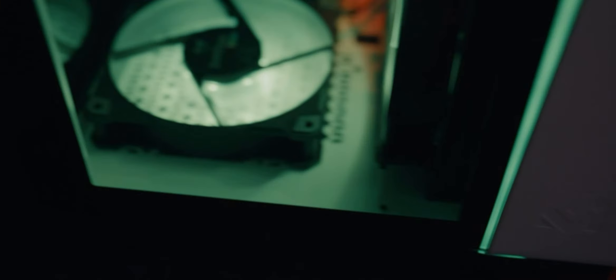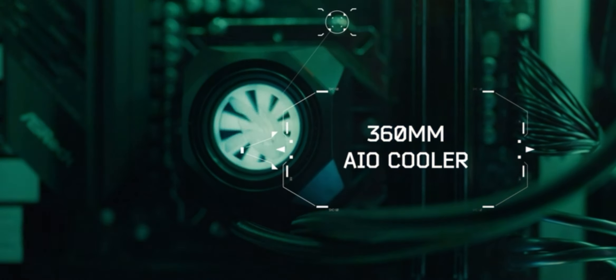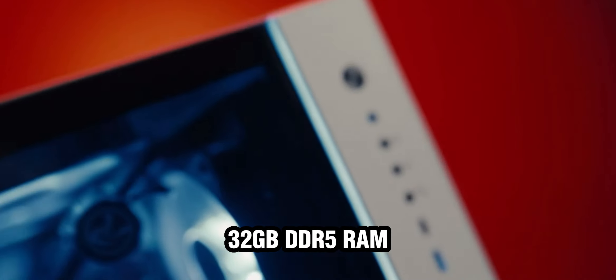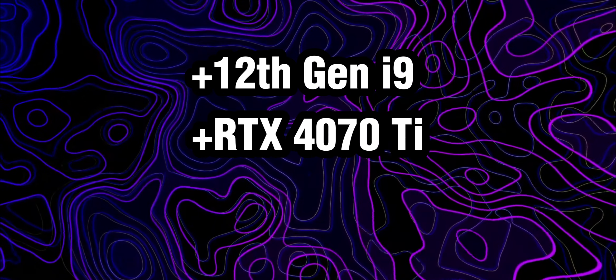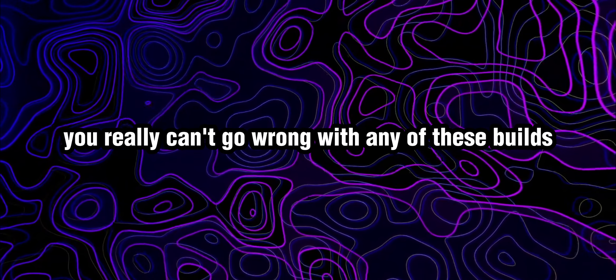Number 3, Skytex Prism 2 — very beautiful option here as you can see. It does come with a 360mm AIO cooler, a keyboard and mouse, WiFi, 32GB of DDR5 RAM, and an RTX 4070 Ti. I should mention that all of these three do come with a keyboard and a mouse. This one has 9 fans as well, and 1 year warranty with lifetime support. 12th gen i9, RTX 4070 Ti, 32GB of RAM — you really can't go wrong with any of these builds.